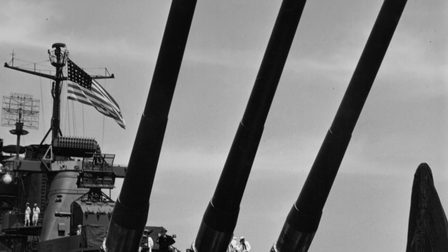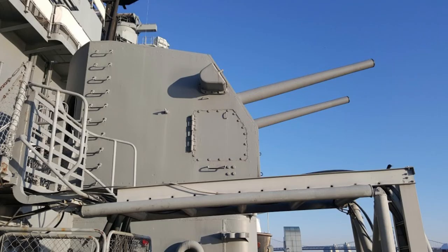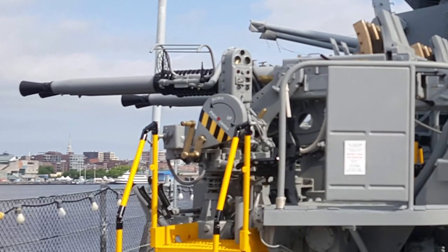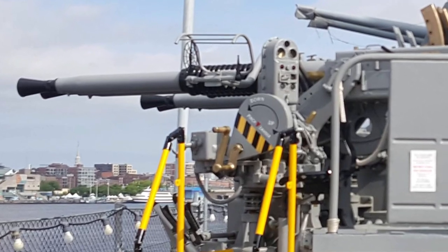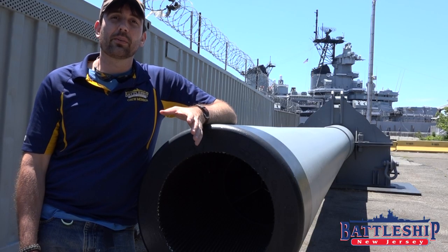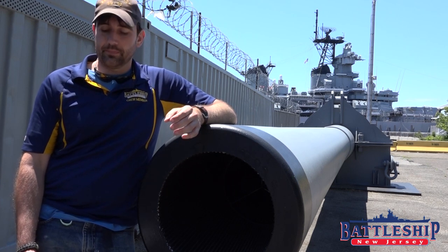The barrel life for the 5-inch .38 caliber guns is 4,600 rounds. For the 40-millimeter guns, it's about 4,500 rounds per barrel. And during World War II, the ship would have carried spare barrels so you could swap these out at sea.